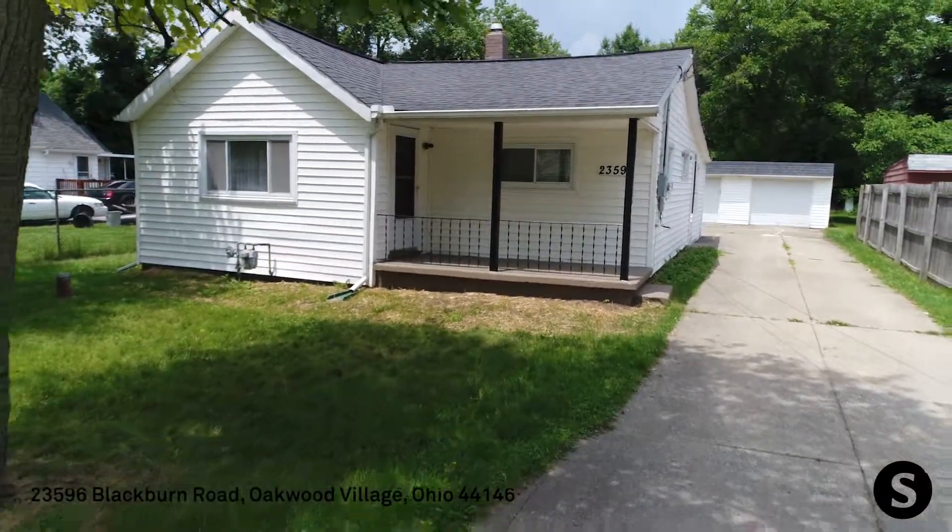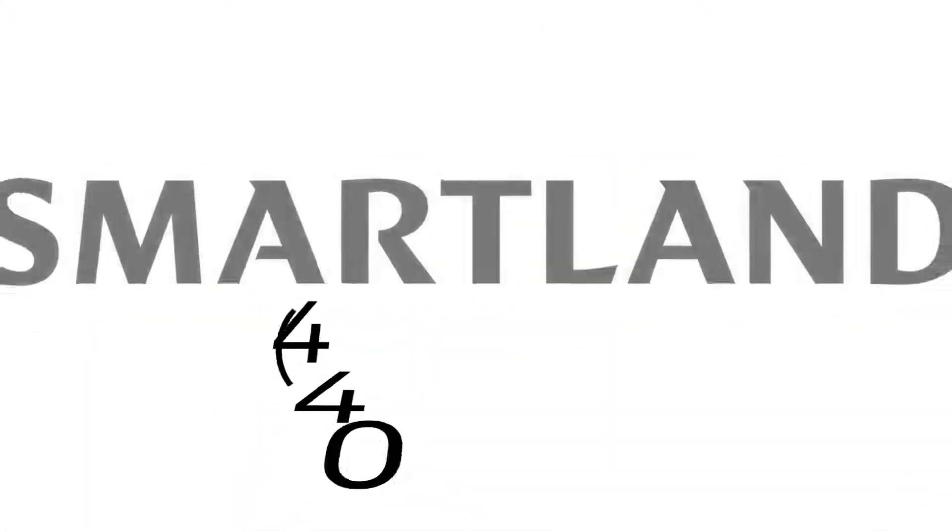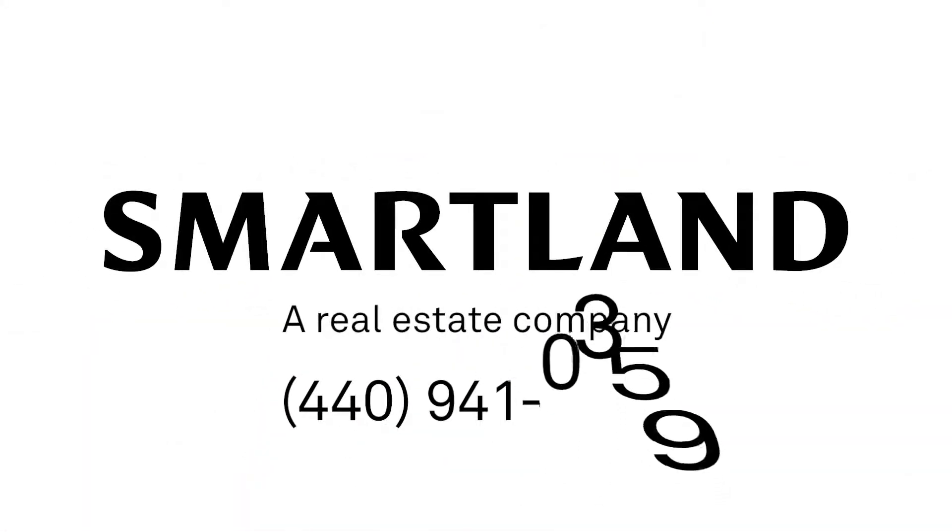For more information or to schedule a tour, please give me a call or shoot me a text at 440-941-0359.